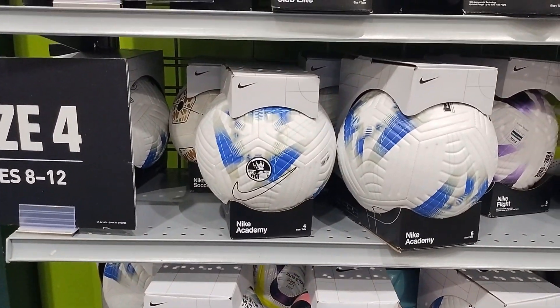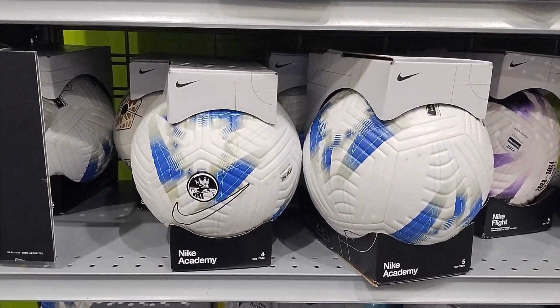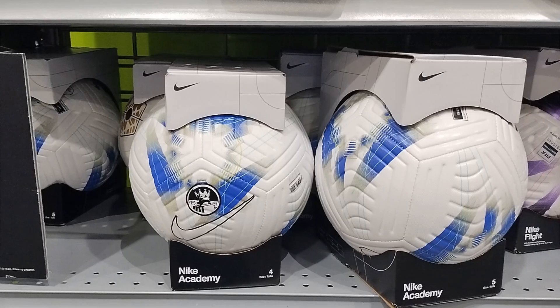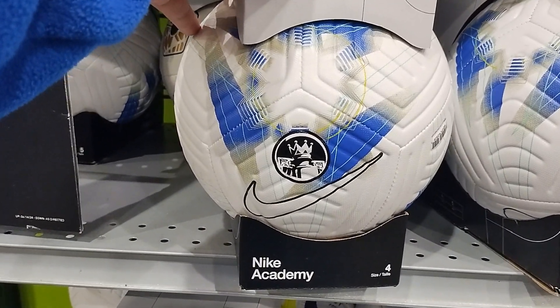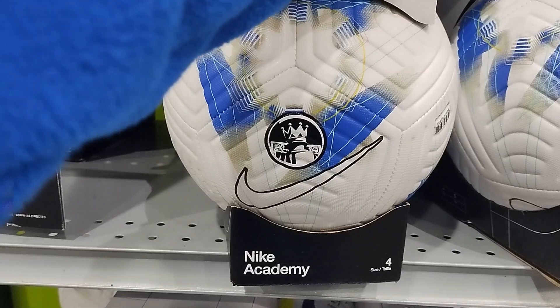We are heading to the Dex Sporting Goods soccer ball section in JD City Sarmani Store, Sarmani Center, and this is the Nike Academy size 4 ball section.